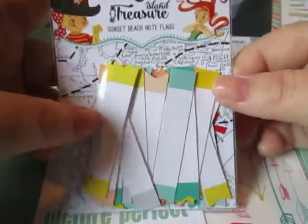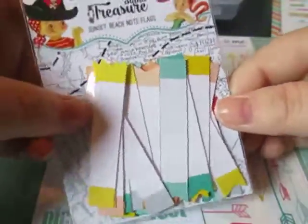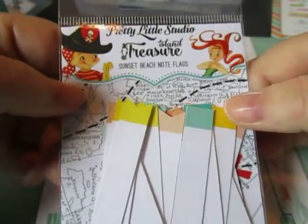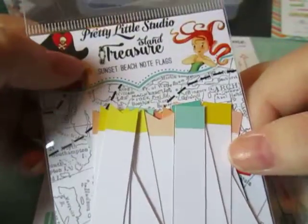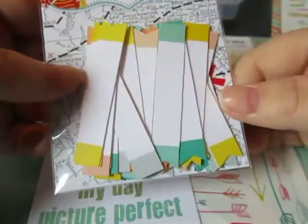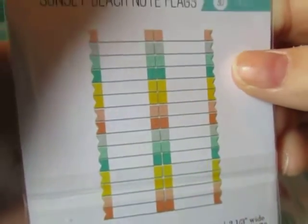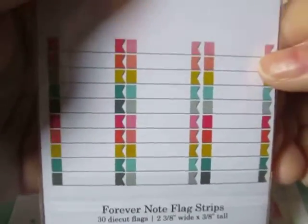That's your style for Project Life. I just thought these would be perfect for making notes or journaling on my Project Life. So I got these — these are the Island Treasure, or Treasure Island, I'm not sure. You get 30 of these and they're really pretty, kind of pastel corals and teals. I also got the You and Me as well, and they have a lot of really pretty colors — again, you get 30 of those.